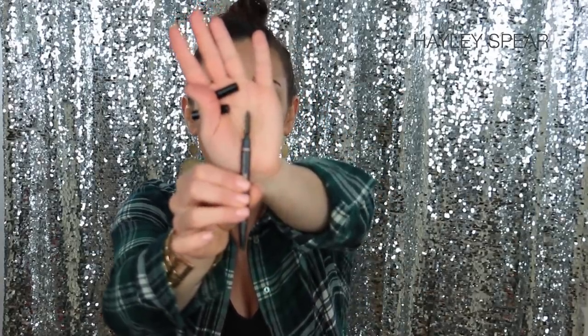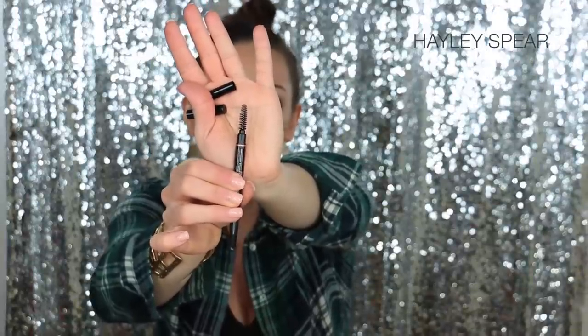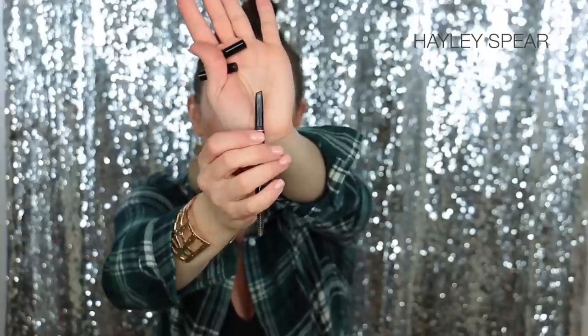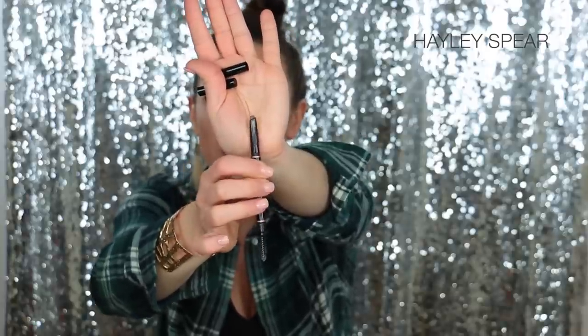Next item: the Anastasia Beverly Hills Brow Definer in Soft Brown. It's similar to the Brow Wiz — it's double-ended with a spoolie, though the spoolie is a little bigger than the Brow Wiz's, which is kind of a bummer. The other end is slanted; you twist it up and you have the product. It is so simple to get under your brow, create a nice line, and fill it in quickly because it's a lot thicker than the Brow Wiz. It's super creamy, super pigmented, and so easy to use.